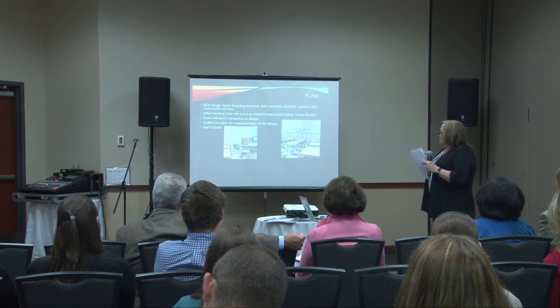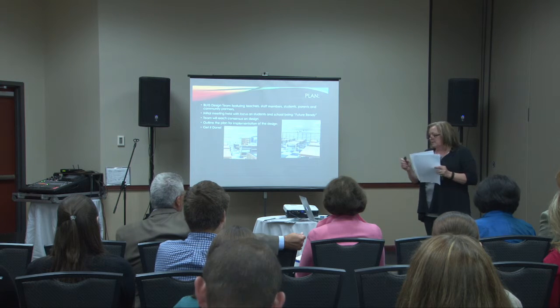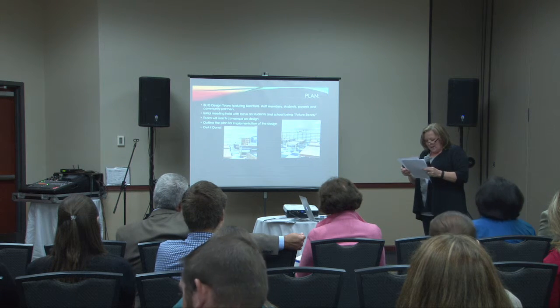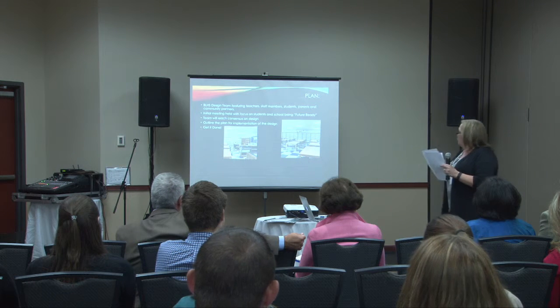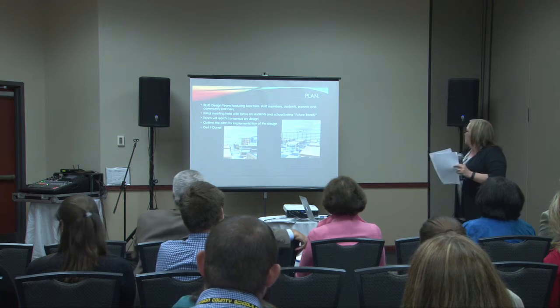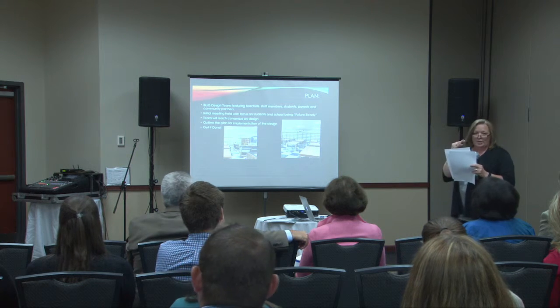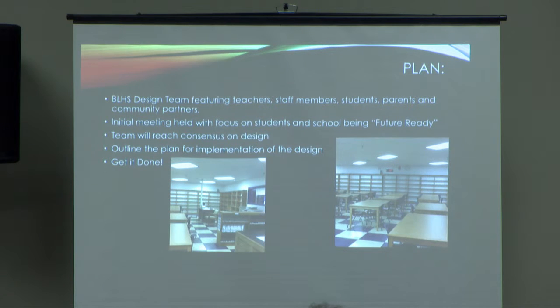We wanted the space to be future ready, and we wanted consensus on the design. The first drafts were pencil drawn, and our library is very weirdly shaped, so it looked like a baseball field when we were drawing it out. We wanted to get the plan designed, everybody reach consensus, and then go from there.